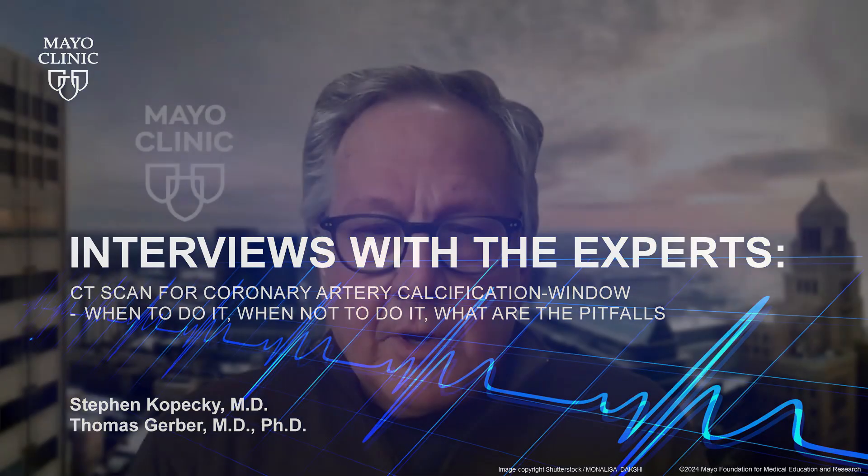Hello, I'm Dr. Steve Kopetsky. We're here for another one of our interviews with the experts on cardiovascular disease. Today is one of our prevention podcasts with my friend and colleague, Dr. Tom Gerber. Welcome, Tom. Thank you, Steve, for having me. We'll be discussing CT scan for coronary calcification — when to do it, when not to do it, and what are the pitfalls. Tom's a real expert in this area. So Tom, tell us how is a CT scan for calcium done, and what can the results tell us about cardiovascular risk of the patient and management?